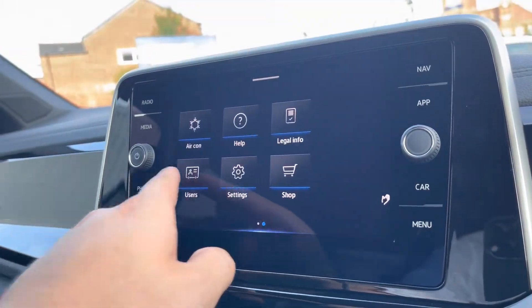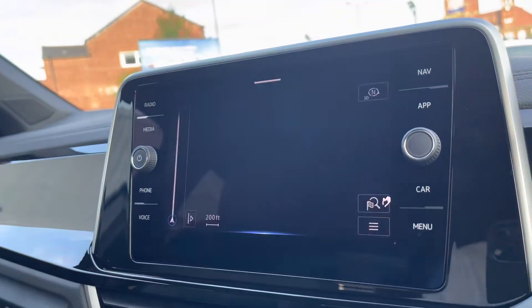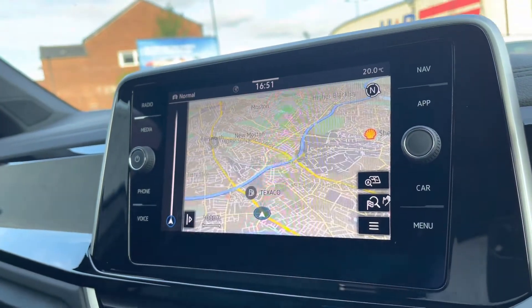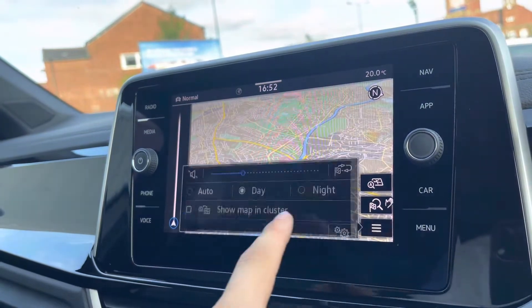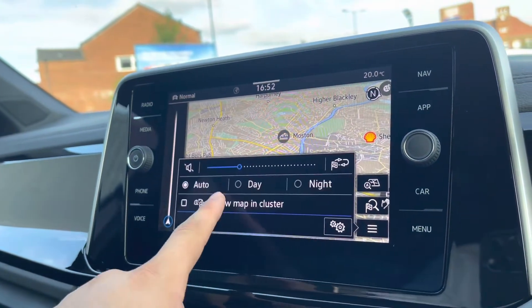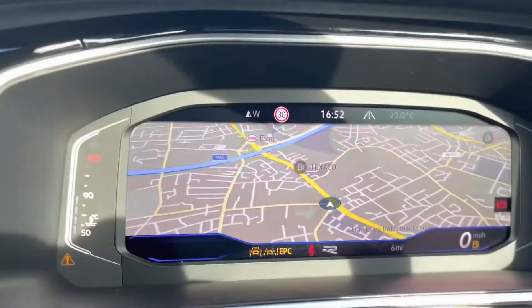On the entertainment screen, a wide range of options are hosted. Going into navigation, this incredibly detailed display will keep you on track to a required destination via the best possible route. It truly fills you with confidence, allowing you to broaden your horizons and go to new locations you wouldn't normally visit without this functionality.